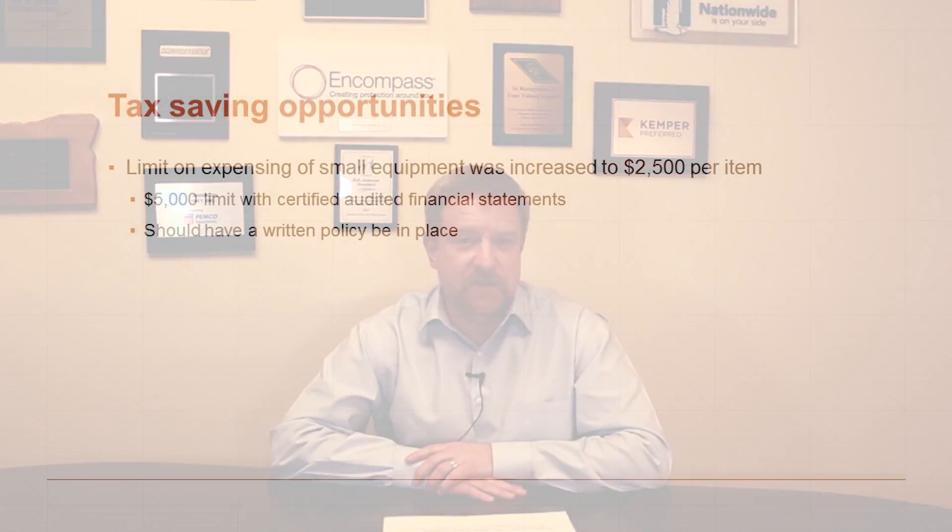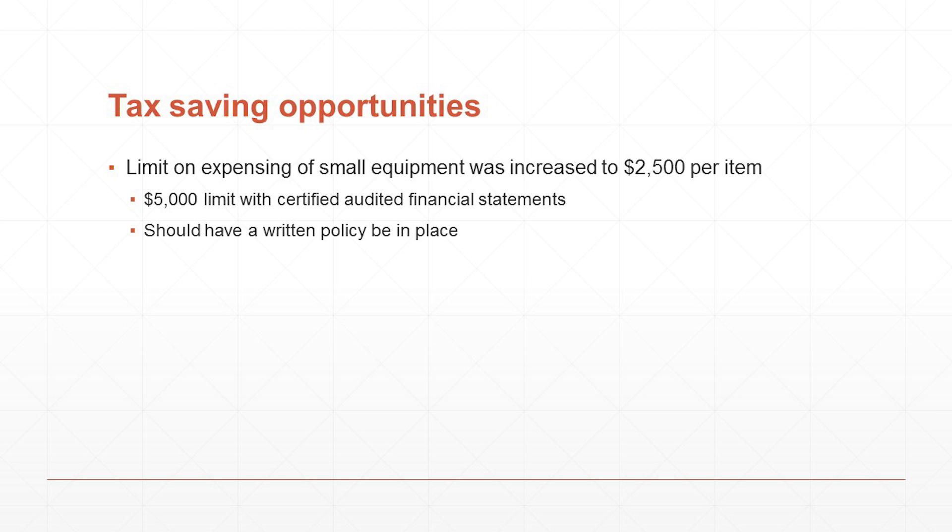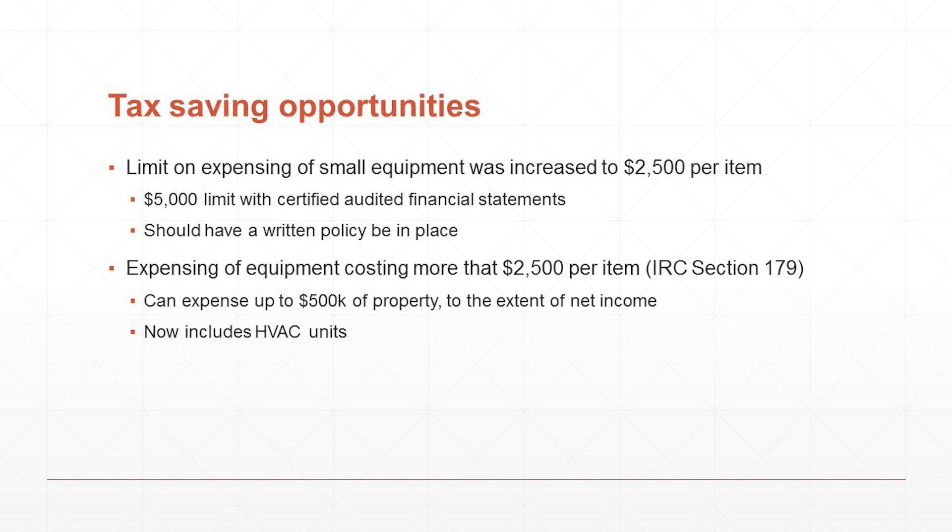Moving on to some tax savings ideas you could act on before the end of the year. There has been an increase in the dollar limit for small equipment purchases that you can expense in any year. It had formerly been that only equipment purchases costing less than $500 could be expensed in a given year. The IRS has increased that threshold to $2,500. So items you were purchasing that cost $800 or $1,200, which you used to have to capitalize and depreciate, you can now simply expense them directly on your income tax return. For items costing more than $2,500, you are allowed — to the extent of your otherwise taxable income — to expense those items fully in the year that you purchased them.